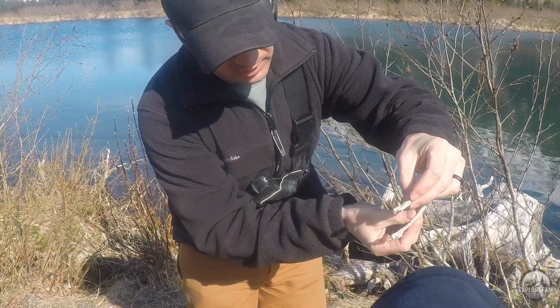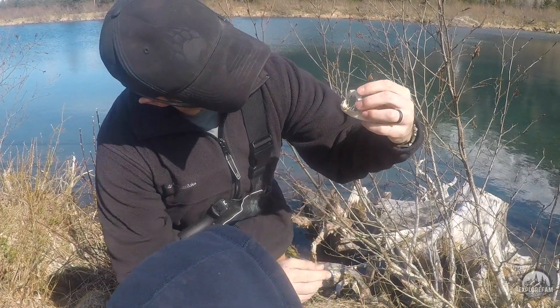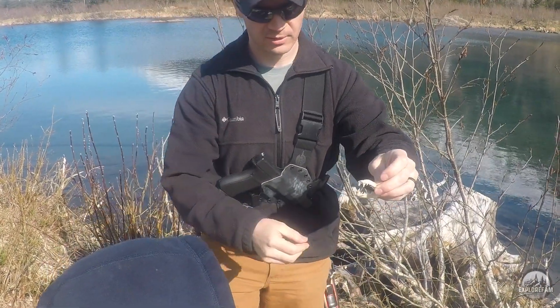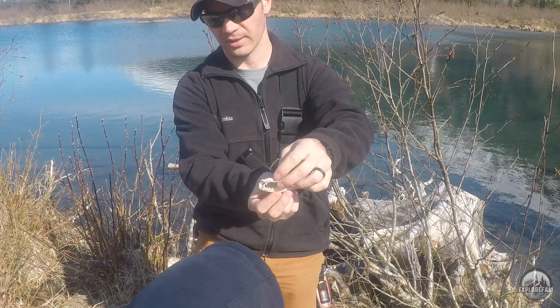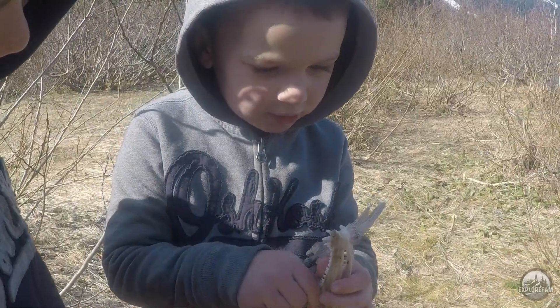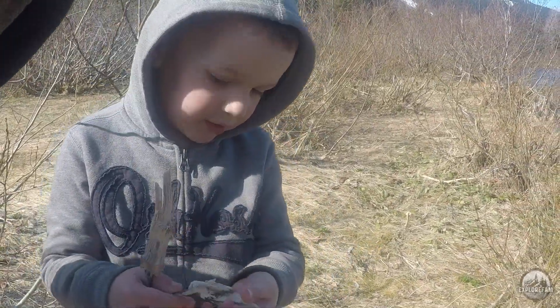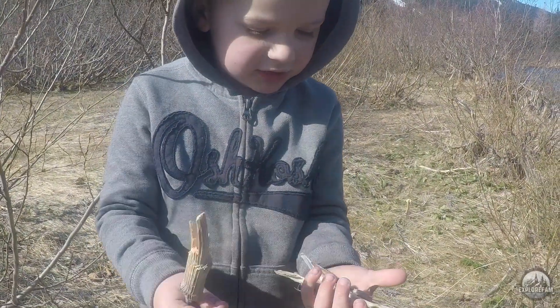Trying to figure out how the jaw fits together — it's probably the other way around. I think they opened their mouth this way. Alright Judd, what do you have? I have little ones, and this has little teeth — got little jaws. That's pretty cool.